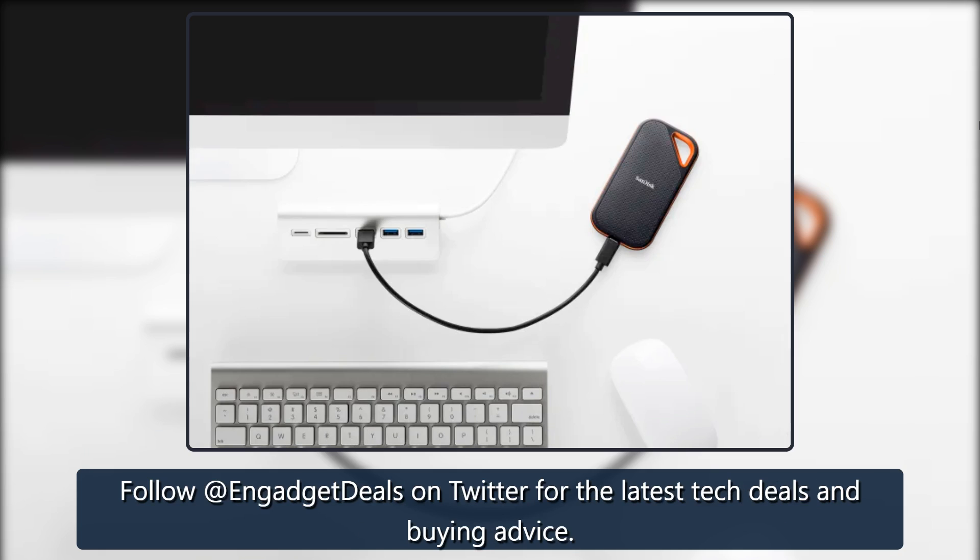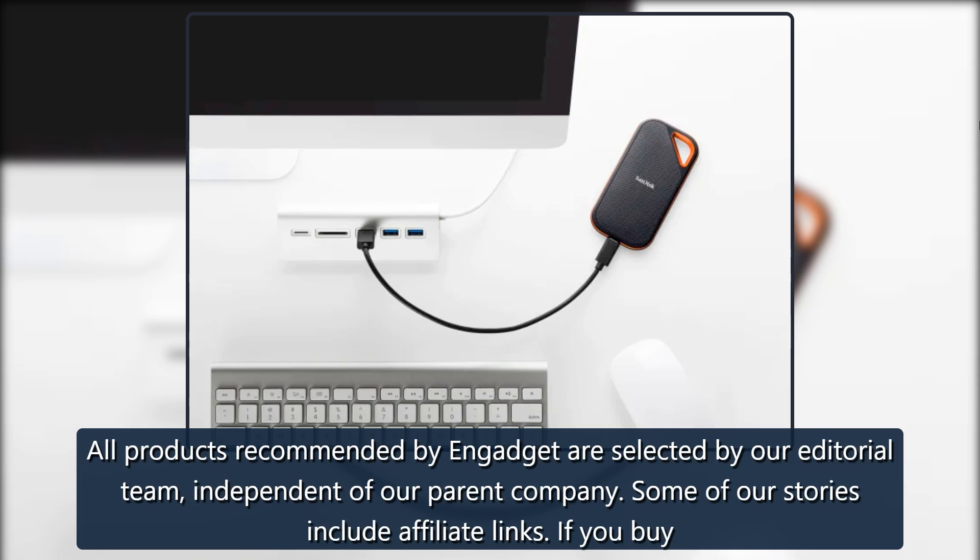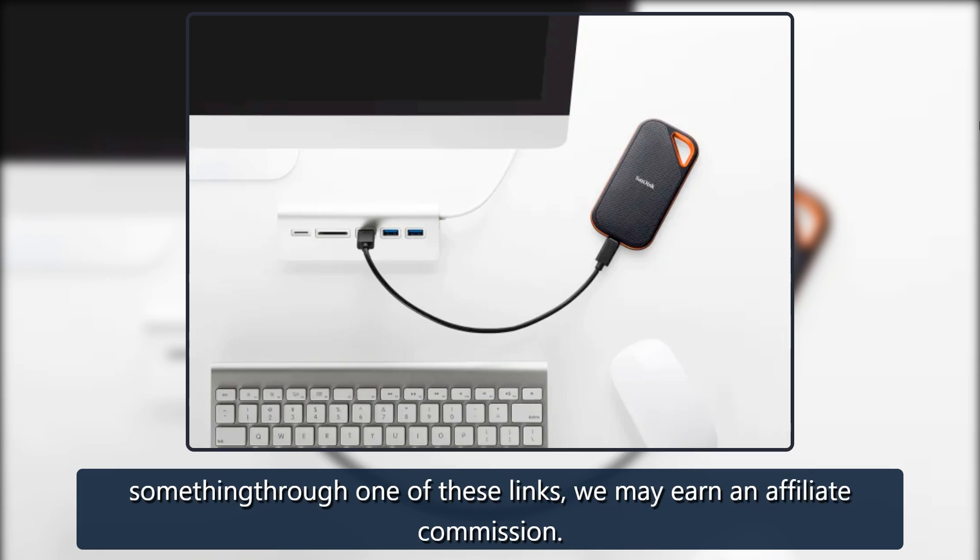Follow Engadget Deals on Twitter for the latest tech deals and buying advice. All products recommended by Engadget are selected by our editorial team, independent of our parent company. Some of our stories include affiliate links. If you buy something through one of these links, we may earn an affiliate commission.